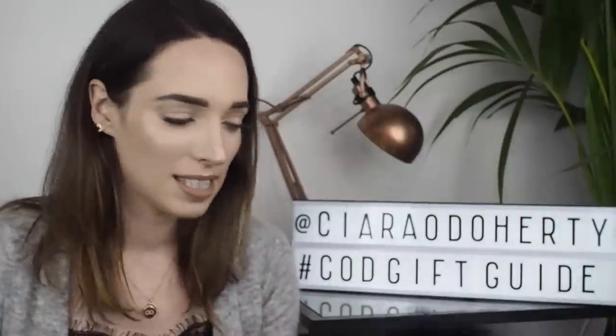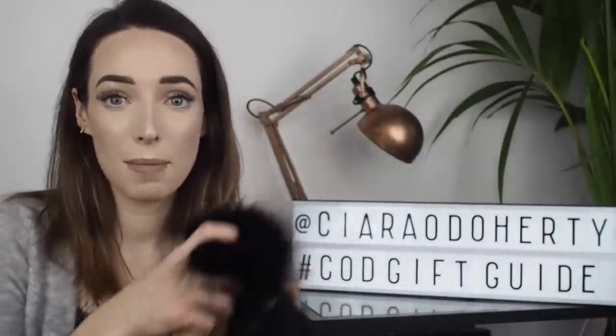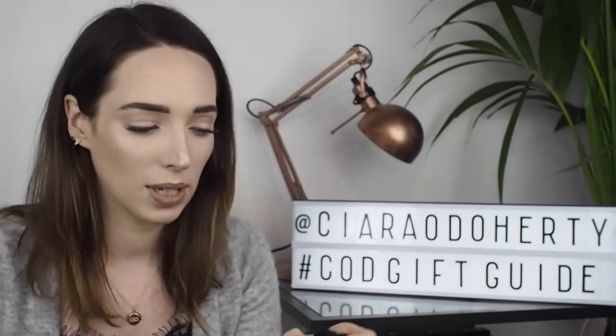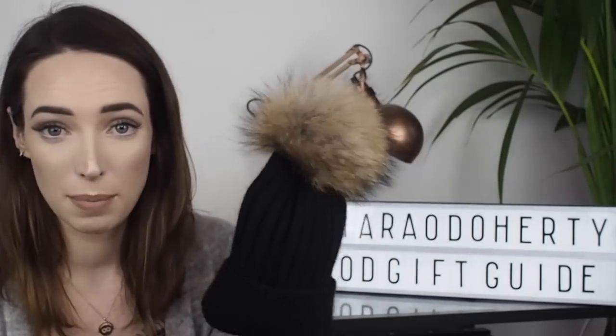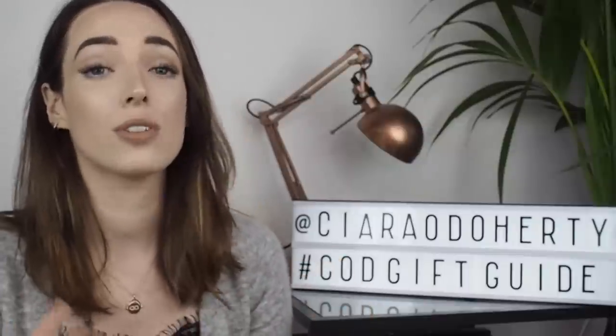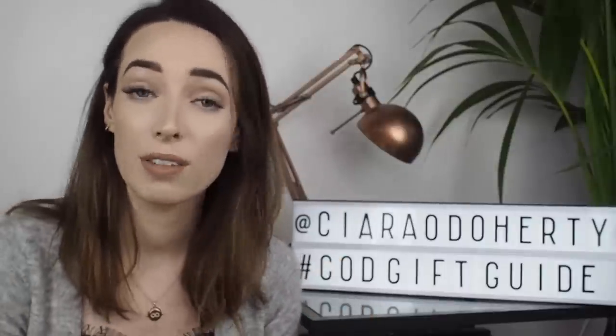Another cool thing about these hats is that you can buy a separate pom-pom and you can detach it by pulling it off. You just clip it on and then you have a hat with a different pom-pom as well, and it actually comes in at under 50 euro so it's definitely on the affordable side.